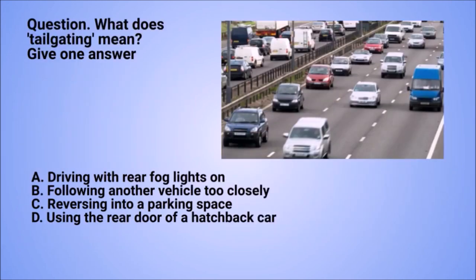Question: what does tailgating mean? Give one answer. A. Driving with rear fog lights on. B. Following another vehicle too closely. C. Reversing into a parking space. D. Using the rear door of a hatchback car.